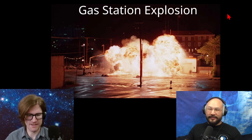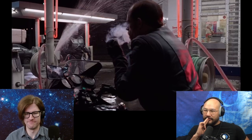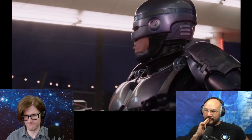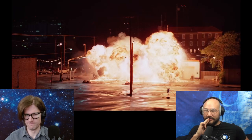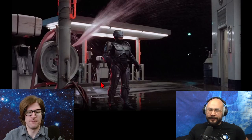Then the gas station goes up — it's the same scene, gas station goes up. Is this realistic? Realistic? You mean the boom boom? The boom boom.